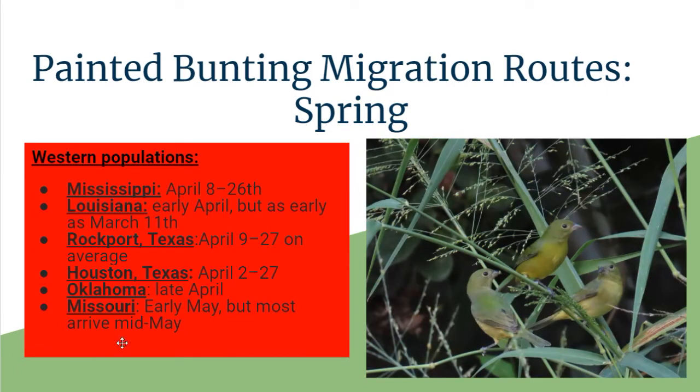For the Western populations, in Mississippi you're going to see them April 8th to the 26th. Louisiana, early April but as early as March 11th. Rockport, Texas, April 9th to the 27th is the average. Houston, Texas, April 2nd through the 27th. Oklahoma, late April. Missouri, early May, but most arrive mid-May. This is when you can expect to see them for spring migration in the Western populations.